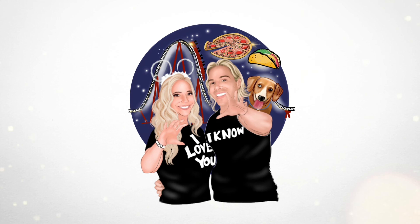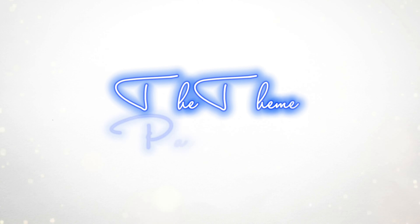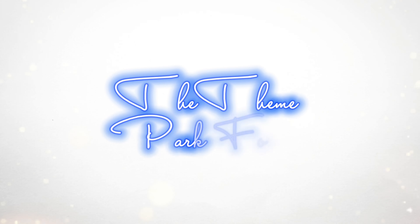We are checking out Trader Sam's in Disney's Polynesian Village Resort. Let's drink. Hello, I'm Jackie, and you're watching Bee Park Foods. We have been staying at Disney's Polynesian Village Resort and we really wanted to try out Trader Sam's Grotto.